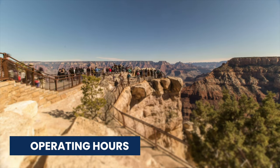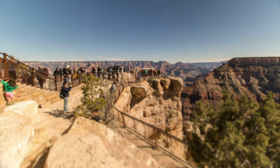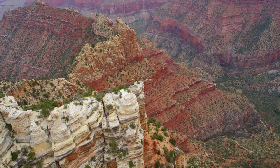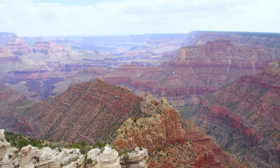Now let's talk about operating hours. There are two sides to the Grand Canyon: the North Rim and the South Rim. Most people will visit the South Rim — it is open all year, 24 hours a day. The North Rim is only open for people who are staying overnight at the lodge.